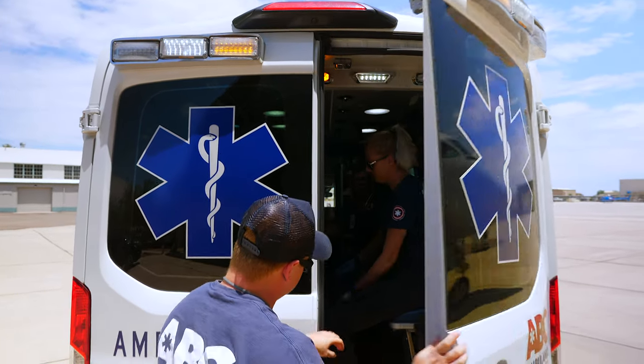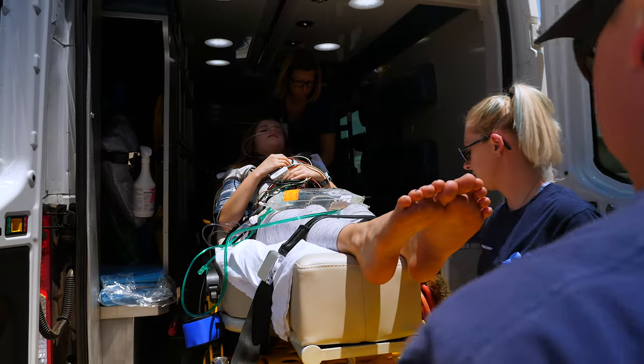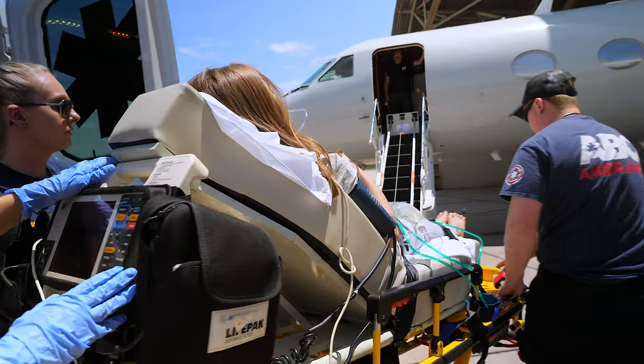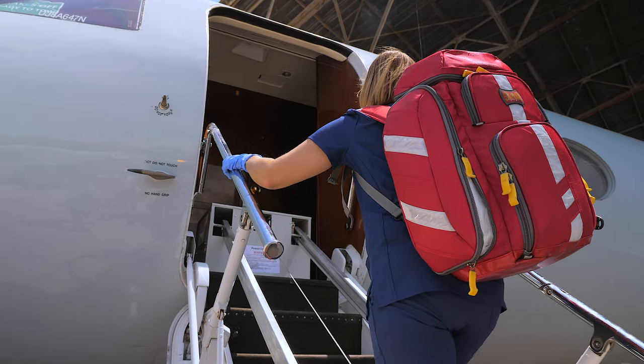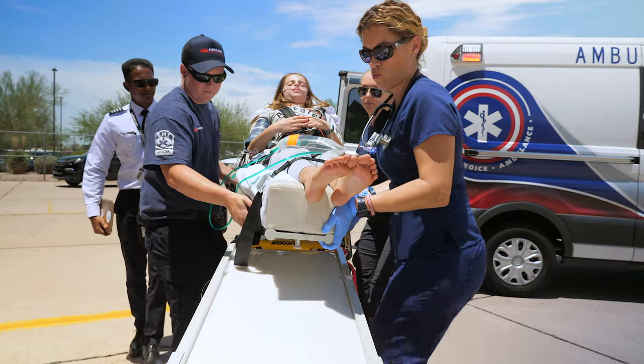When it comes to medical air transport, experience matters, and we've flown thousands of life-saving flights. With a well-qualified support staff consisting of doctors, critical care nurses, respiratory therapists, and other medical specialists, the patient is guaranteed to receive best-in-class care.